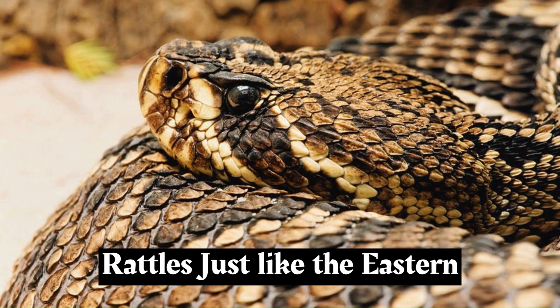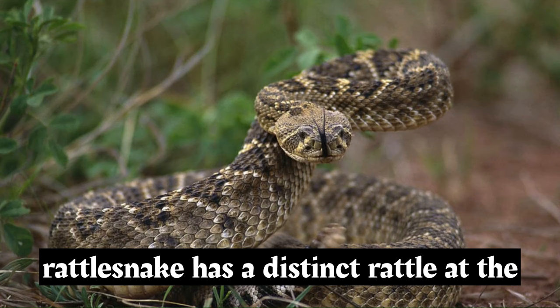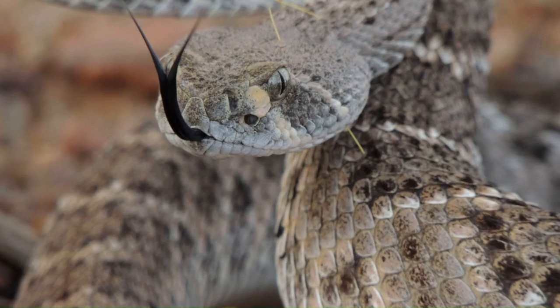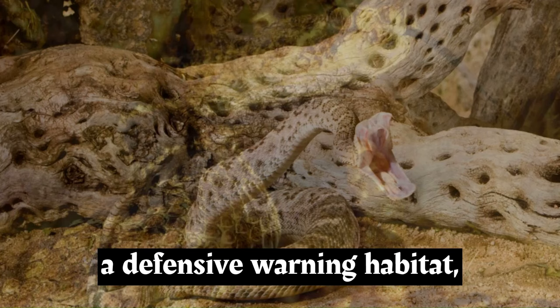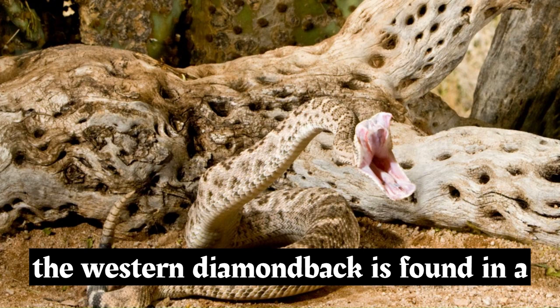Just like the eastern diamondback, the western diamondback rattlesnake has a distinct rattle at the end of its tail, made up of interlocking keratinous segments. When the snake vibrates its tail, these segments produce the iconic buzzing or rattling sound as a defensive warning.